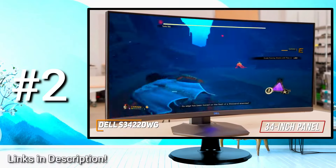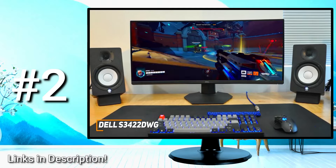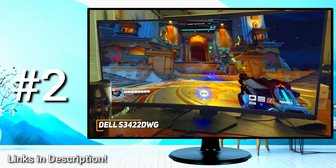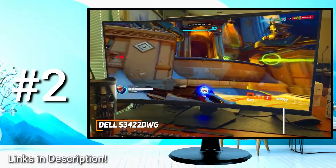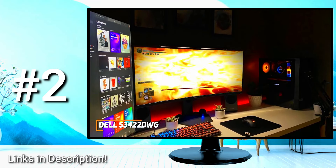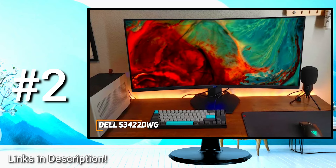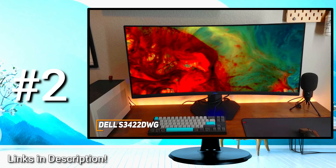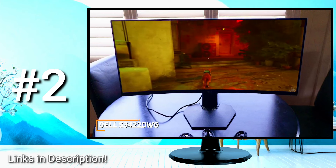You get a 34-inch panel with an 1800R curvature to maximize your field of vision, a high 3000:1 contrast ratio to add depth to darker scenes, and a 3440x1440 resolution that provides sharp details and legible text. It delivers an impressive 400-nit peak brightness and 90% coverage of the DCI-P3 gamut, with HDR400 support to further improve picture quality. You also get a 144Hz refresh rate, FreeSync Premium Pro support, and a fast 1ms response time. The Dell S3422DWG is an excellent choice if you want an ultrawide gaming monitor that delivers a crisp picture without sacrificing frame rates.